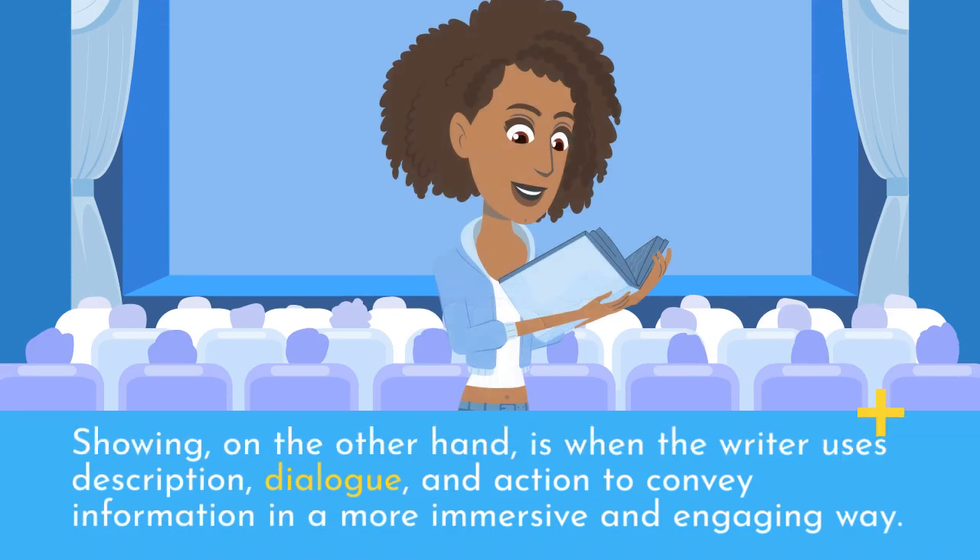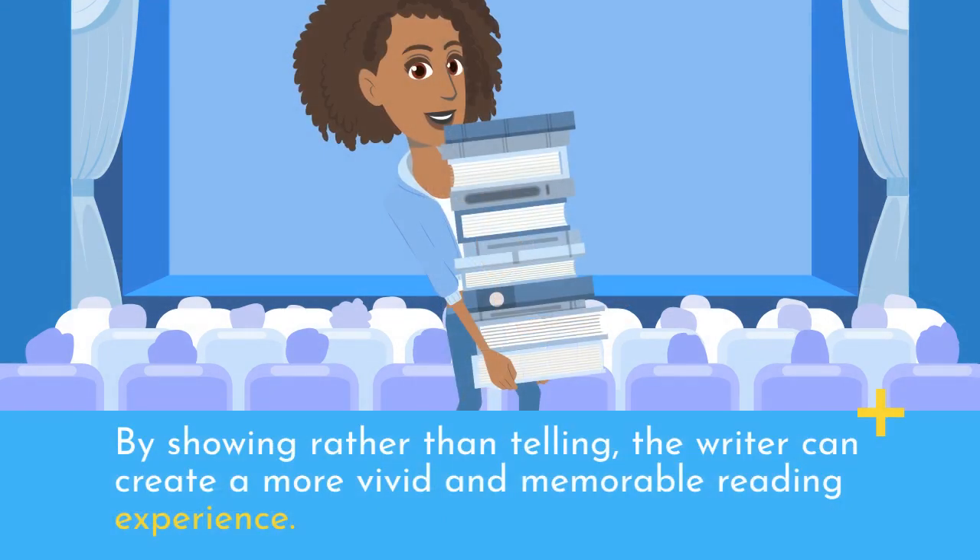Showing, on the other hand, is when the writer uses description, dialogue, and action to convey information in a more immersive and engaging way. By showing rather than telling, the writer can create a more vivid and memorable reading experience.